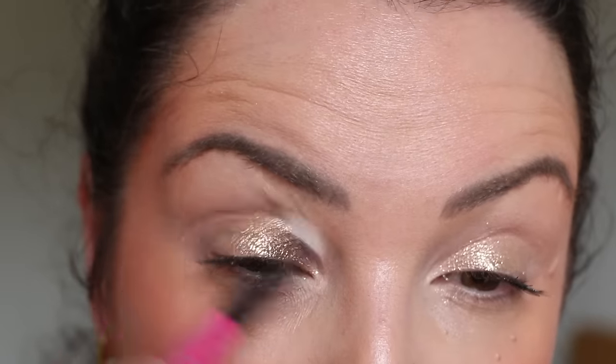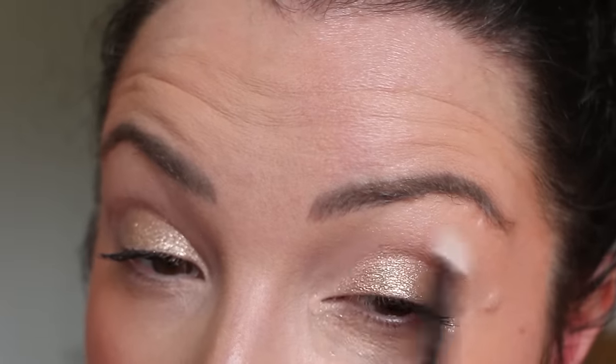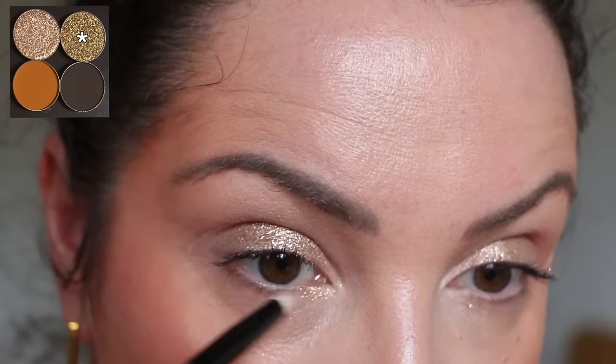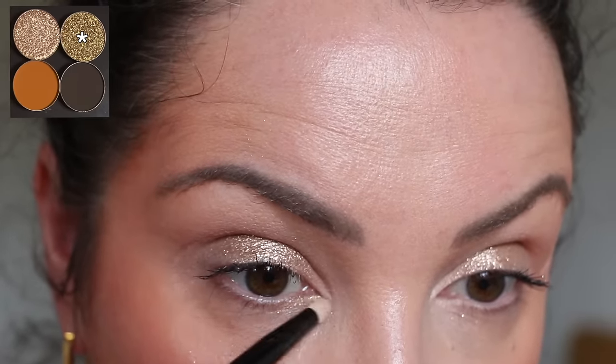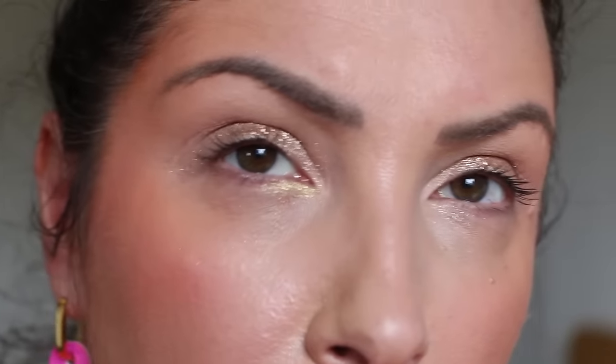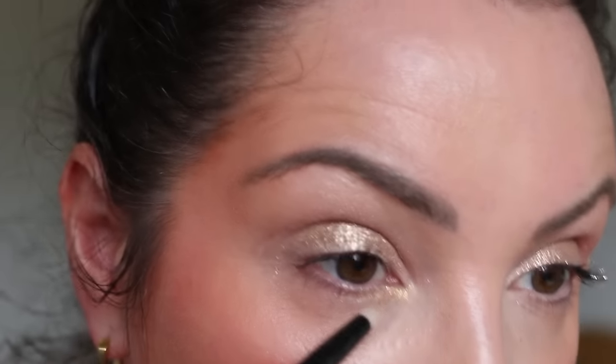My instant urge is to reach for Play Hard from the first quad. Using a clean fluffy brush just to blend that out a little bit, then just a little bit of Play Hard in the crease and I'm good to go. That'd be my daily look. All of these are hand-pressed — the girls behind Glaminatrix make these single eyeshadows by themselves, so they're nice and soft. I wouldn't gouge my brush in the pan. These are also vegan and cruelty-free.